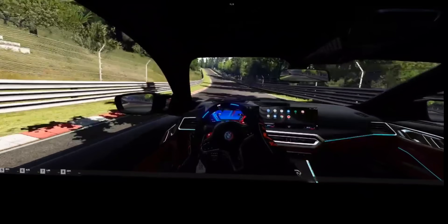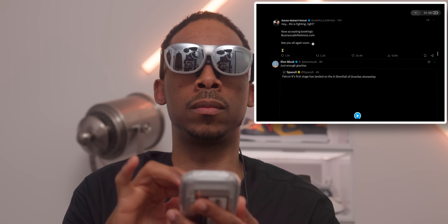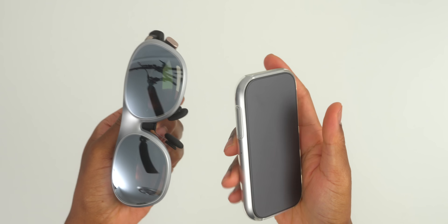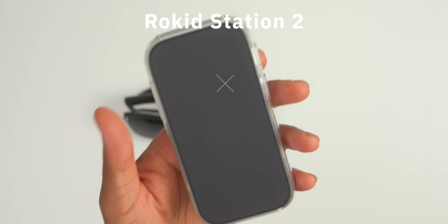Let me show you exactly what these things can do, because when you first hear about spatial computing AR glasses, you might think it's just another tech gimmick. But after actually using them, you would probably be convinced that we're looking at the future of personal computing. The Rokid AR Spatial is essentially two devices working together: the Max 2 glasses that weigh just 75 grams and the Station 2 processing unit.